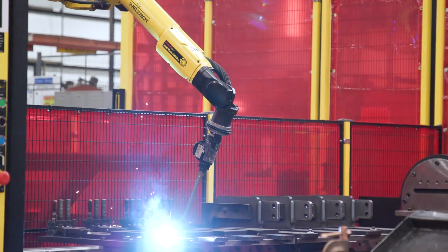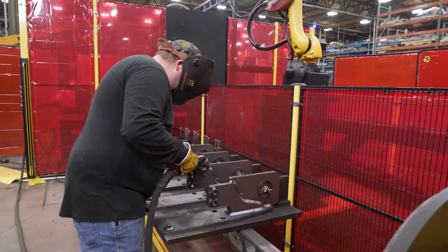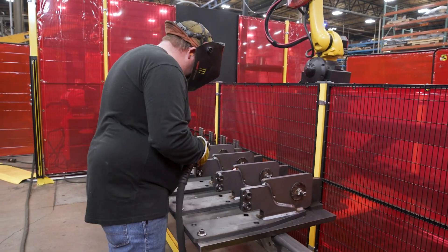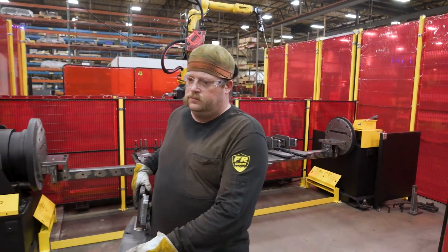This is the first time I've worked with a welding robot — it's definitely been a great learning experience. Every part comes out the same. It frees me up to do more of the cleaning aspect, where the robot can continually weld and I can clean up any spatter while still keeping production going.